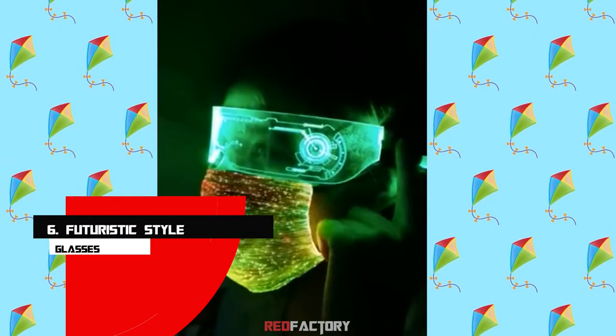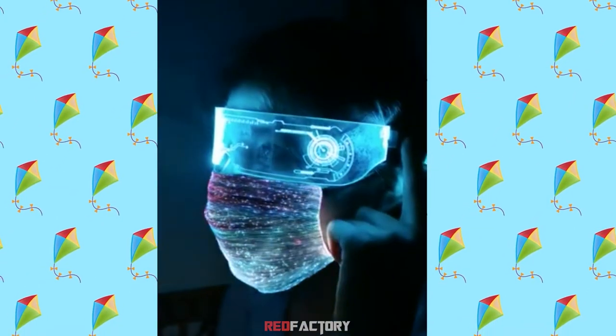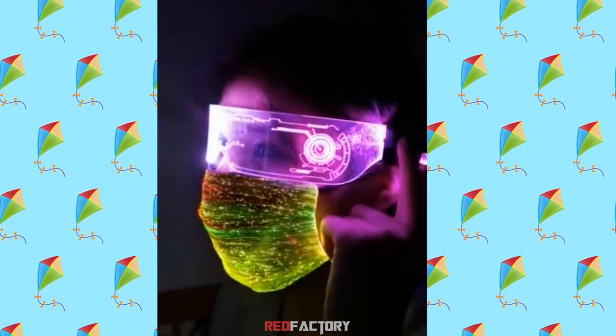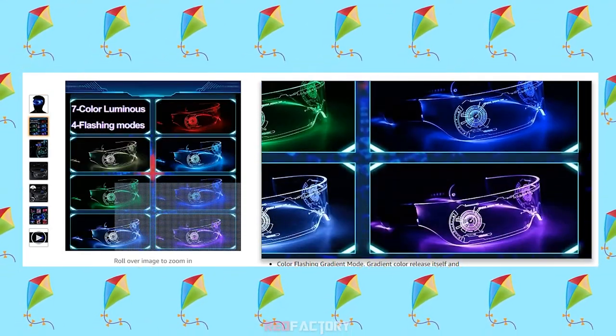Number 6: Futuristic Style Sunglasses. This one is straight from the future. It doesn't look anywhere close to normal shades, or even the other funky glasses on this list. It will just remind you of a sci-fi movie scene. This LED has more than seven monochrome glasses in it.